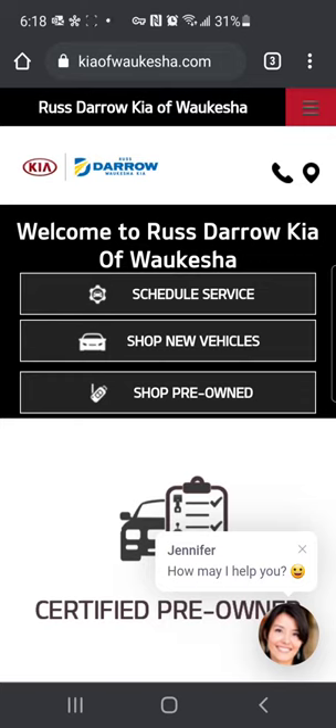Hey guys, it's Rebecca over at Kia of Waukesha and I'm here today to talk to you about accessorizing your ride. So what options do you have available to make your brand new Kia your very own? I'm looking at the website here and I want to show you a quick and easy way to accessorize your vehicle and make it your very own.